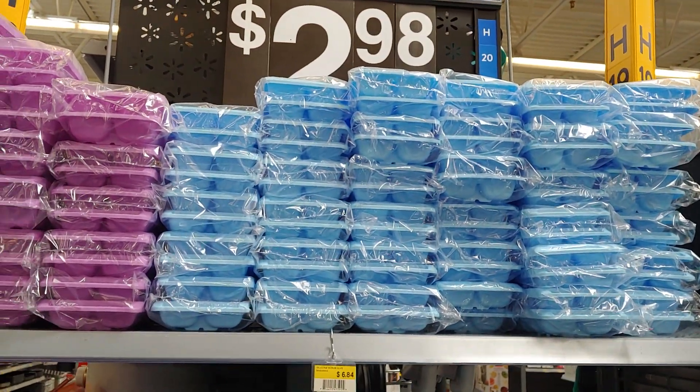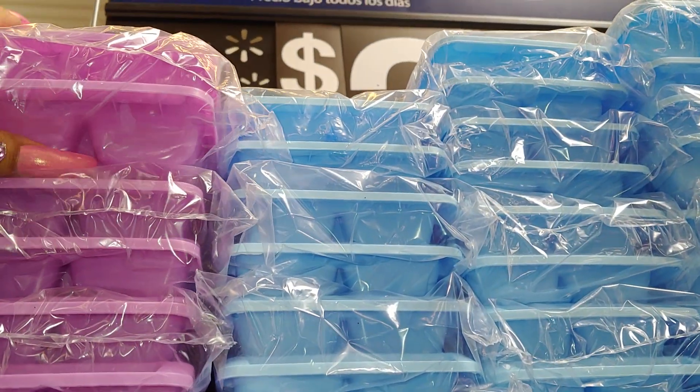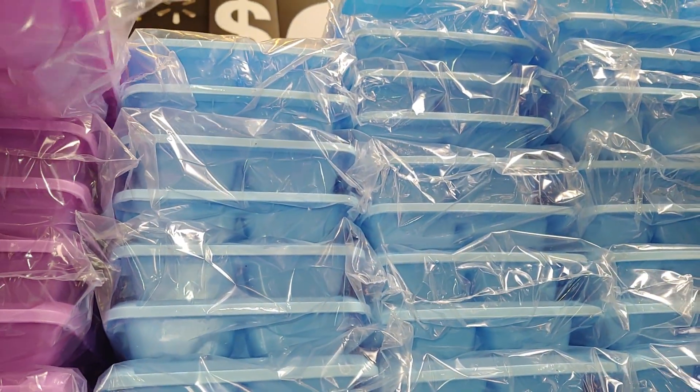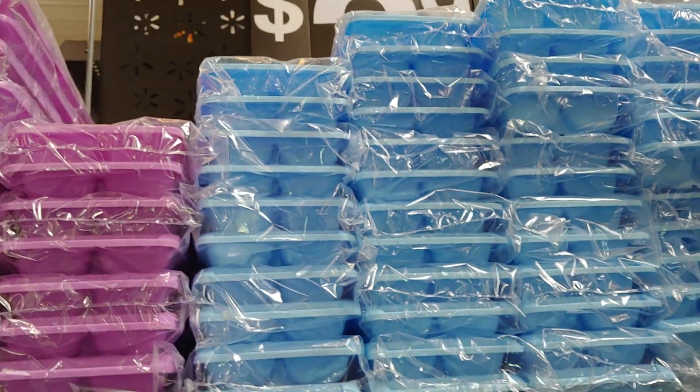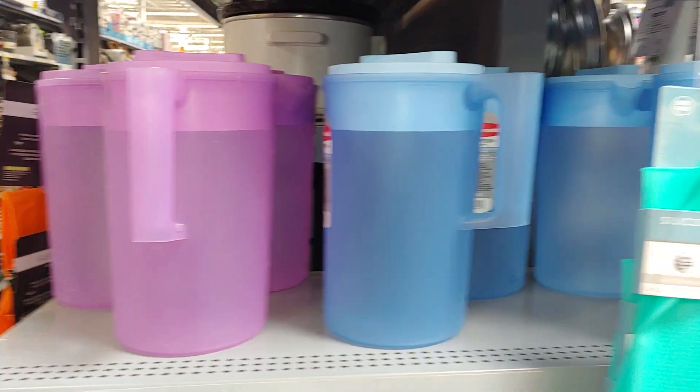Here are the ice trays - I'm at a different Walmart so they have them on this side. I'm going to take one of these to match my container. They have the cotton candy blue, and then they have the pitchers here as well with the white one.